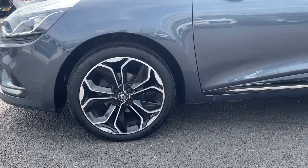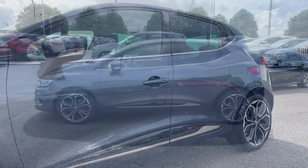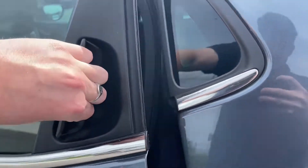Here we've got the lovely 17-inch black alloys, which match very nicely with the mercury metallic paint — actually an optional extra worth £495. You can also see the lovely black styling along the bottom and on the door trims as well.